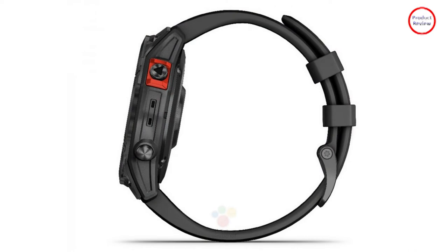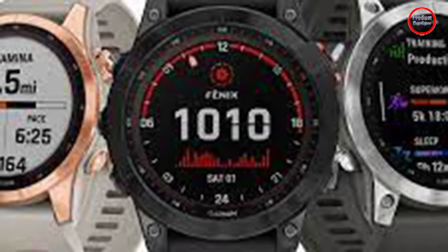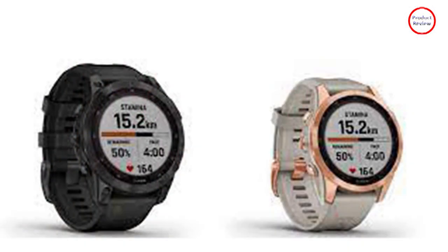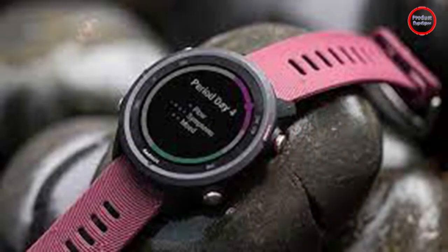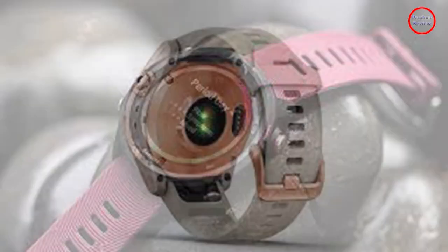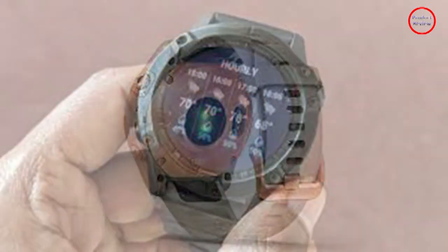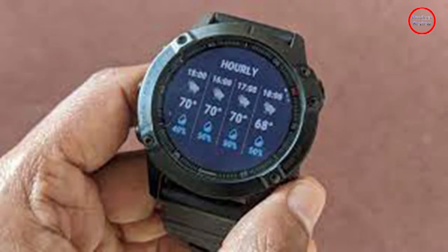but the great outdoors tends to mean gloves, sweat, motion and the elements, all of which can play havoc with a touch screen. As such, it'll be interesting to see how responsive it is under active conditions. Although other Garmin watches like the Venue and the Vivoactive lines have had touch screens for a while, so this isn't a first for the company by any stretch, but a new addition to the Fenix line.